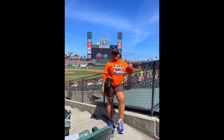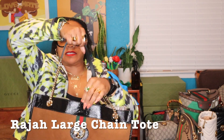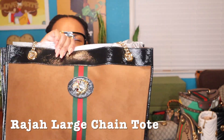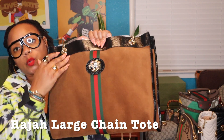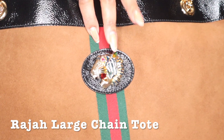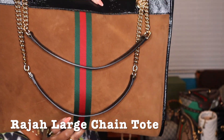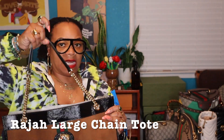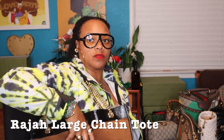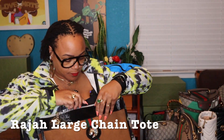Another bag I just love is this Rajah tote. I spotted someone on Instagram that I follow who had it in this exact color and quickly searched the internet to find it. I love this brown suede — I don't have anything in this color — and I love the signature green and red stripe, as well as the Rajah lion emblem with these beautiful rhinestones. On the back it has the signature Gucci stripe, and it's a suede and patent leather mix. I don't carry many totes but this one is a winner — winner winner chicken dinner.